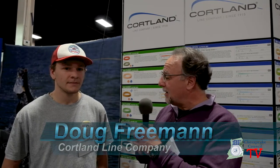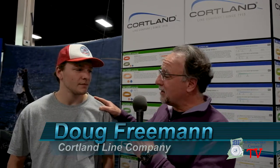I'm Dave Zamos for the Federation Chesapeake Council. I'm here at the 2017 Somerset Fly Fishing Show with Doug Freeman. Doug is with Cortland, but Doug, you got to turn around — I got to show him. Doug looks young, but he's on Team USA. He knows what he's doing. He's a competitive fly fisher for sure.